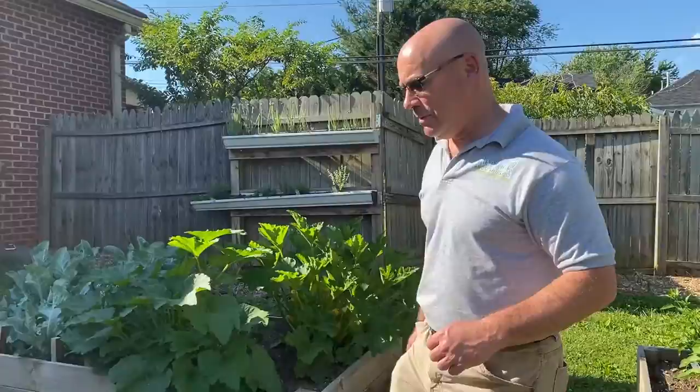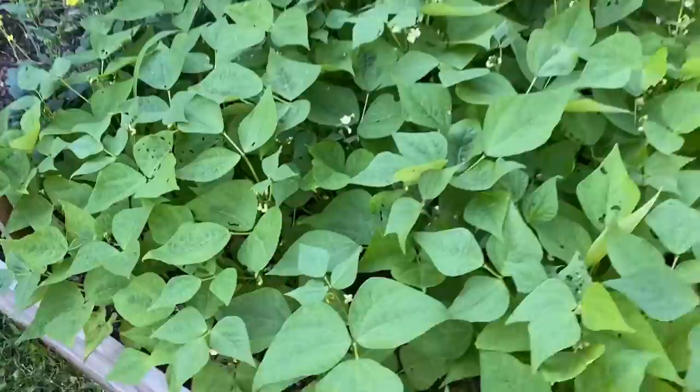Green beans galore! They're starting to flower and we'll have some green beans in a couple of weeks. Really looking forward to those.